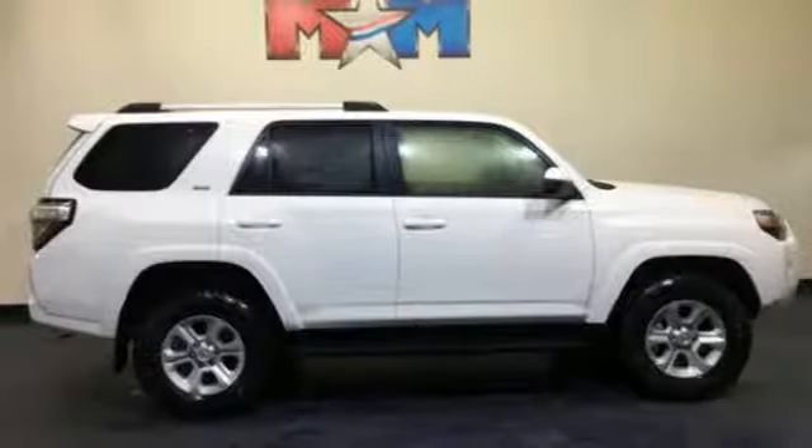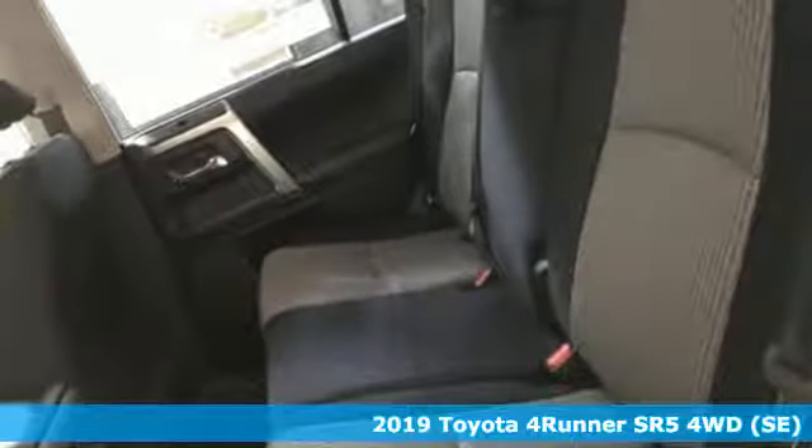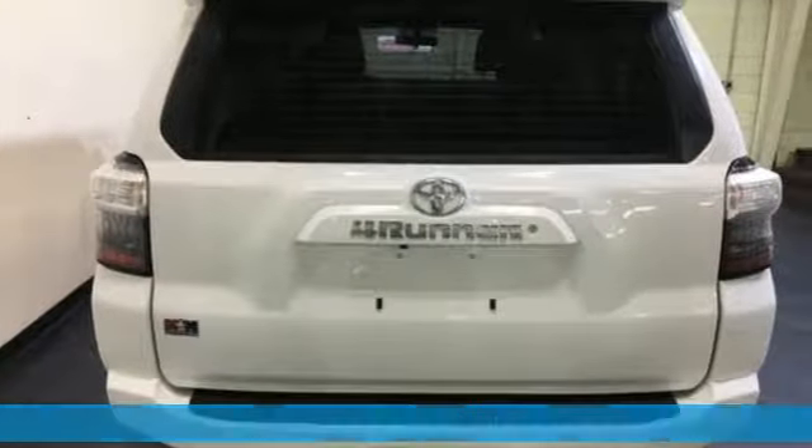Here's a new 2019 Toyota 4Runner. The wildest adventures aren't on a map — they're in this rugged 4Runner. Jump in and head for the trails.